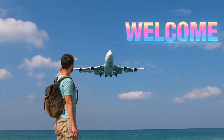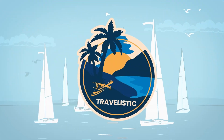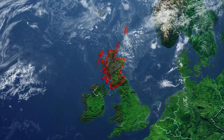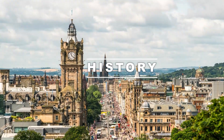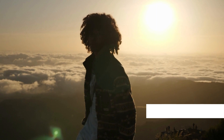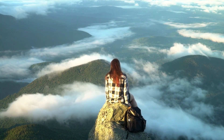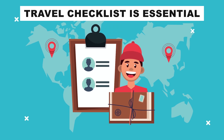Welcome fellow travelers and wanderlust enthusiasts to another exciting adventure brought to you by Travelistic. Today we're diving into the enchanting world of Scotland where history, culture, and breathtaking landscapes come together to create a journey you'll cherish forever. But before we embark on our Scottish adventure, let's take a moment to understand why having a travel checklist is essential.